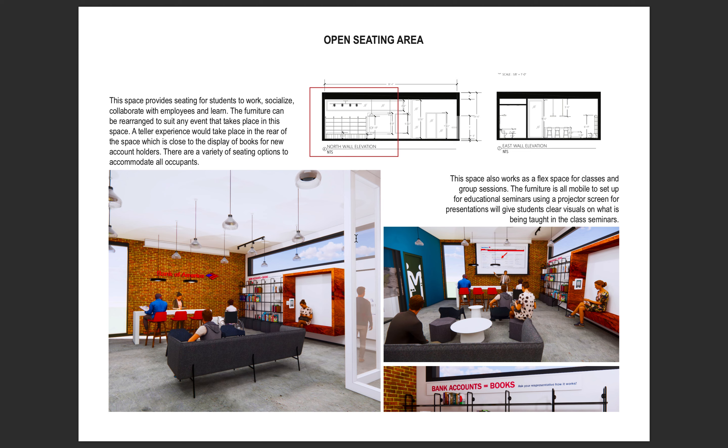My open seating plan is shown here. This space allows for seating for informal teller services at the bar top seating area. Adjacent to the teller station is a large display of books with clear signage reading 'bank accounts equal books,' informing students about the incentive of membership and marketing the campus branch. Student members will receive vouchers to purchase one textbook every year from the UNCG bookstore. This space is equipped with movable furniture — stools tucked under the bookcase and a projection system hanging from the ceiling — serving as another learning and seminar space for the campus.